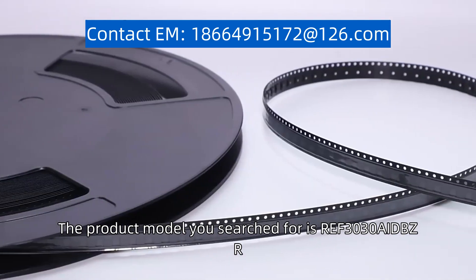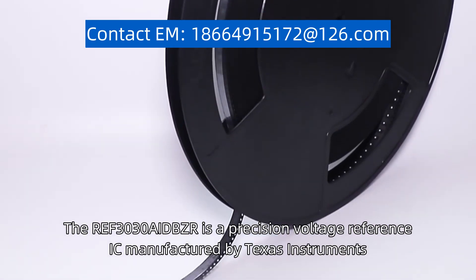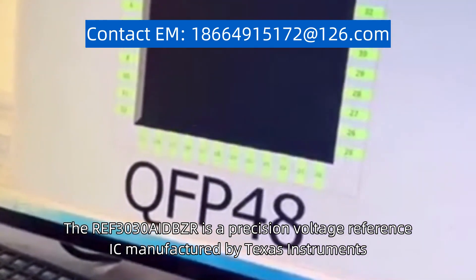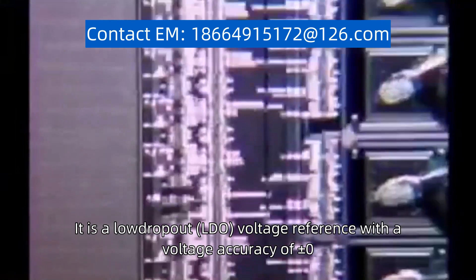The product model you searched for is REF3030AIDBZR. The REF3030AIDBZR is a precision voltage reference IC manufactured by Texas Instruments. It is a low dropout, LDO, voltage reference.